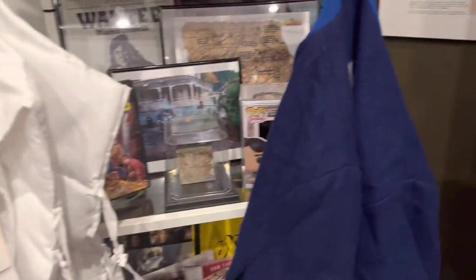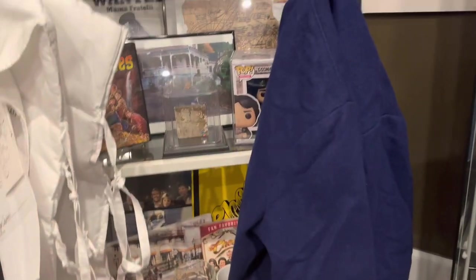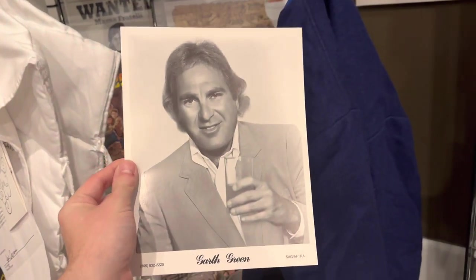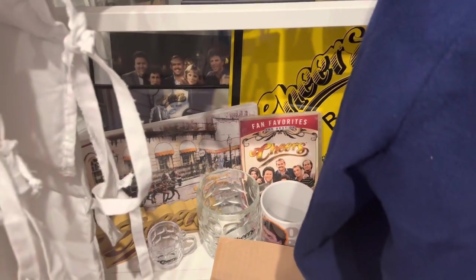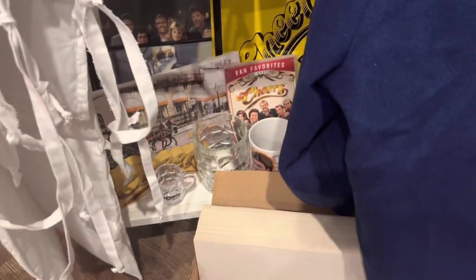Coming over here is a newer piece in my collection — a crew jacket from the fifth season of Cheers. Along with that piece came headshots — I have 245 of his headshots. I'm gonna do a really cool display with that. Everything down here is from the Cheers Boston location — the cup, the signs, everything but the DVD is from the Cheers Boston location.